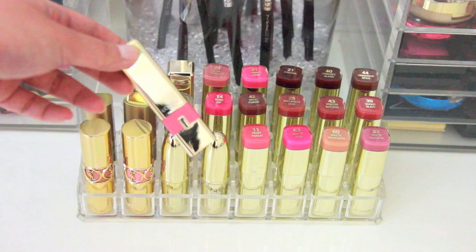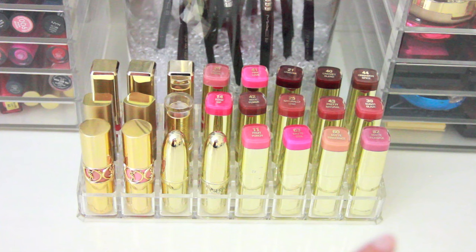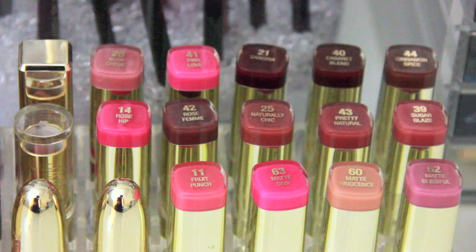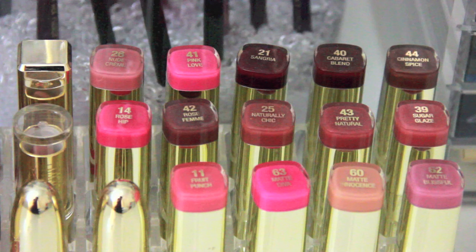These are the L'Oreal Color Caress balms — really pretty but unfortunately I think they were discontinued. Over here are my Milani lipsticks, including one limited edition. The shades are: Fruit Punch, Matte Diva, Matte Innocence, and Matte Blissful — my current favorite. Then Sugar Glaze, Pretty Natural, Naturally Chic, Rose Femme, and Rose Hip. And Nude Creme, Pink Love, Sangria, Cabaret Blend, and Cinnamon Spice.